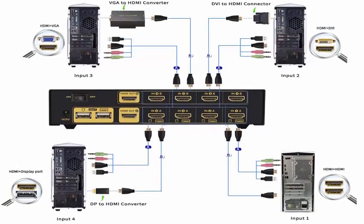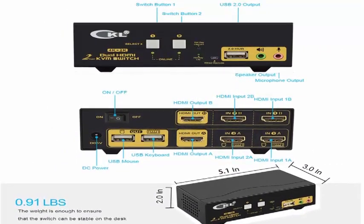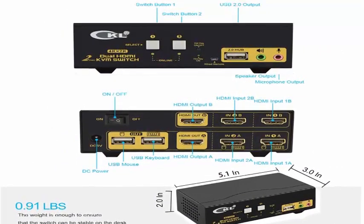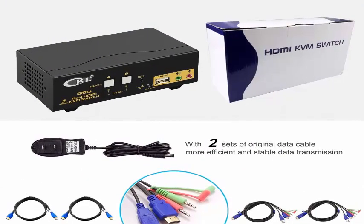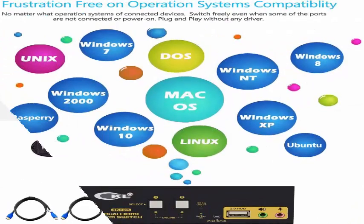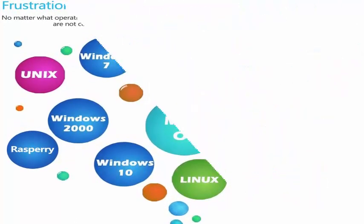Enjoy high resolution with auto EDID and audio support. Supports 4K at 30Hz (3840x2160 at 30Hz), with high quality pictures. Also supports 4K at 60Hz monitors but outputs 4K at 30Hz with the auto EDID button. Includes separate audio and microphone output.